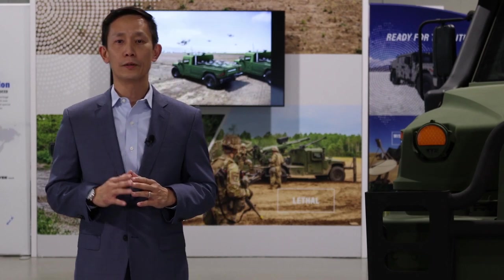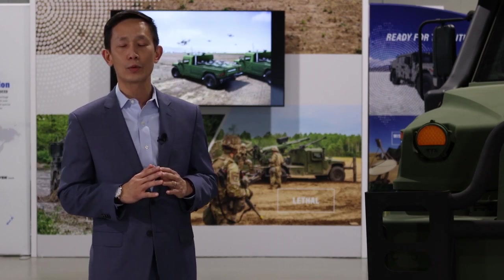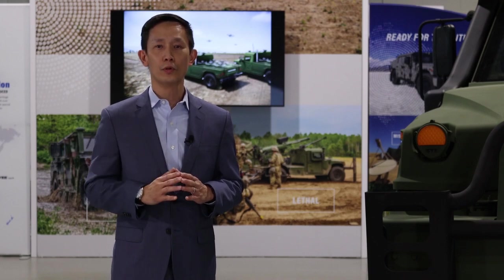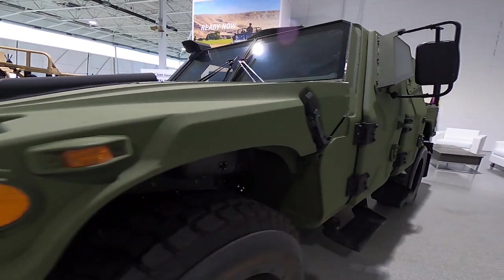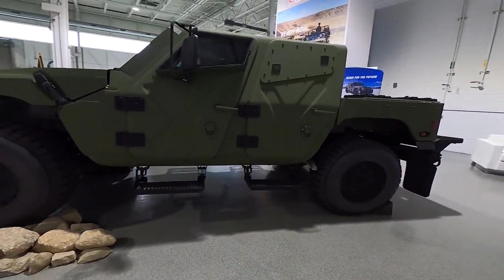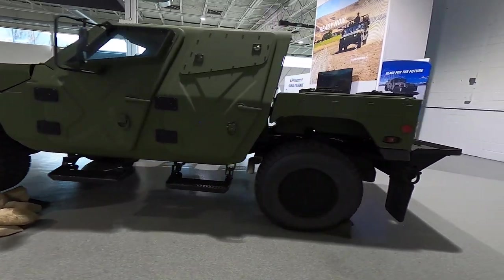Two years ago, we debuted the first generation of the NXT 360 at Eurosatory in Paris. Through continuous improvement, we've achieved leap-ahead technology in a redesigned vehicle that offers MRAP-level protection in a truly agile, light tactical vehicle.